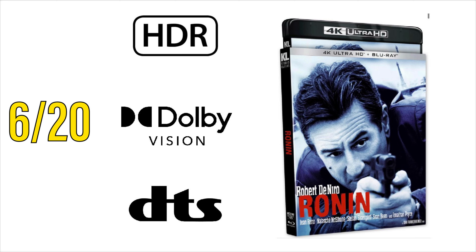Kino Lorber has the 4K edition of Ronin starring Robert De Niro coming on June 20th. HDR and Dolby Vision have been confirmed, and DTS 5.1 for the audio. I am a huge fan of this movie, and I've been waiting for the 4K edition to come out for quite some time, so I'll be definitely locking in my pre-order.